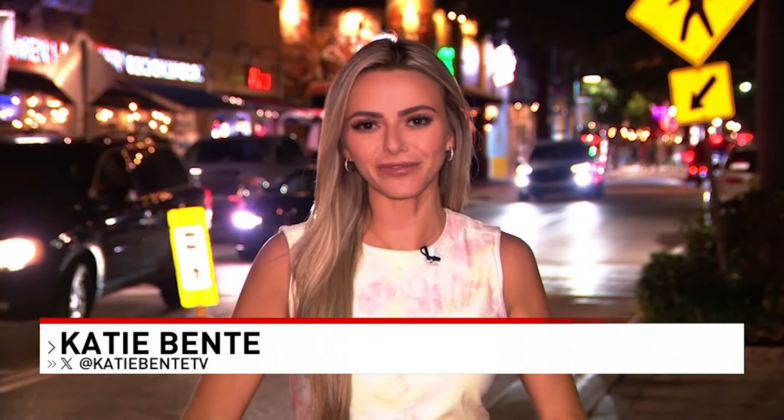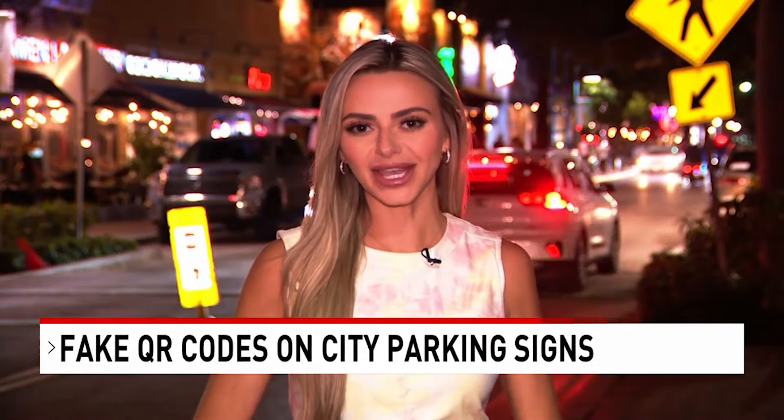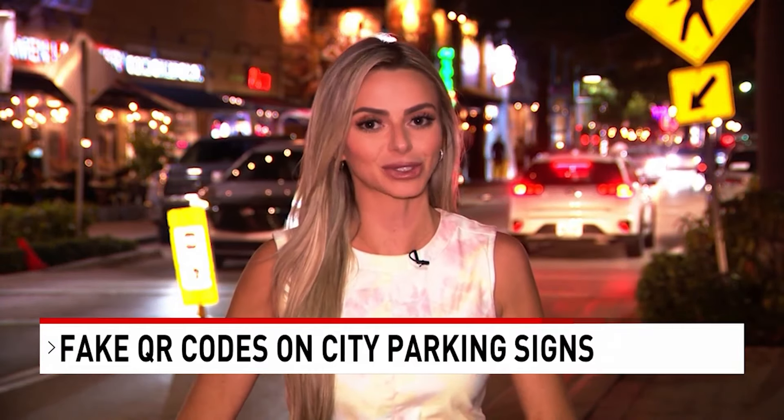In areas like here at the Ave in downtown Delray Beach, you're just grateful to find a spot. It gets pretty busy, but when you're in a rush trying to pay for parking on your phone, you might not realize where your money's being sent to — and that's exactly what these scammers are counting on.